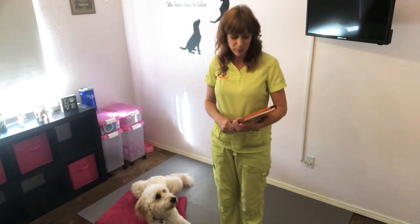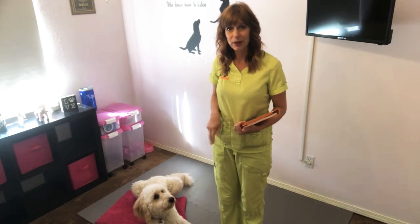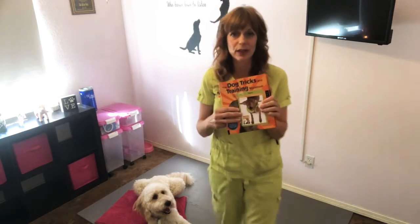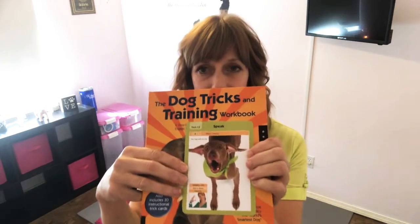Hi, this is Ellie from USMD Bark, and I'm here with my dog Blossom, and today we are going to be teaching you to teach your dog to do trick number 13, which is Speak. This comes from the Dog Tricks and Training Workbook.